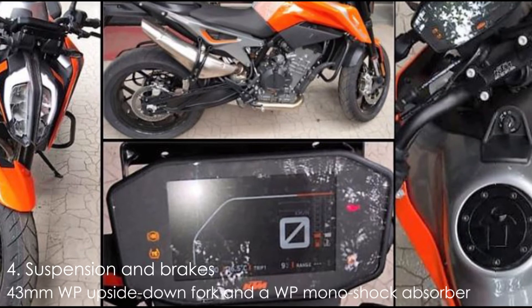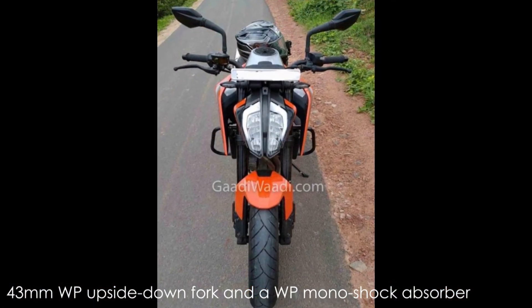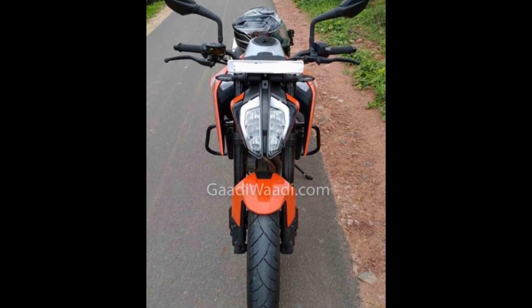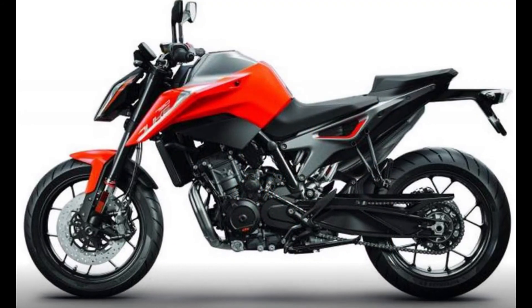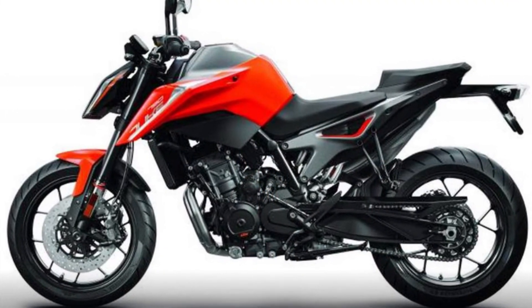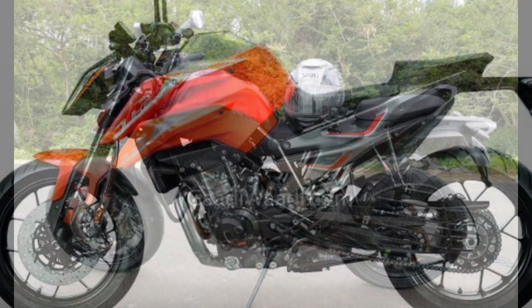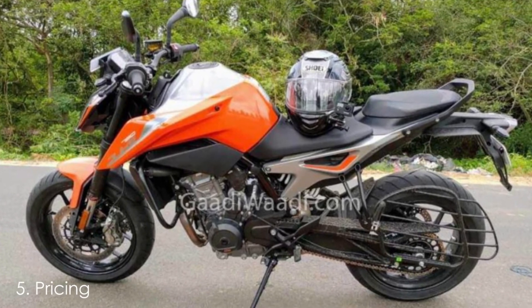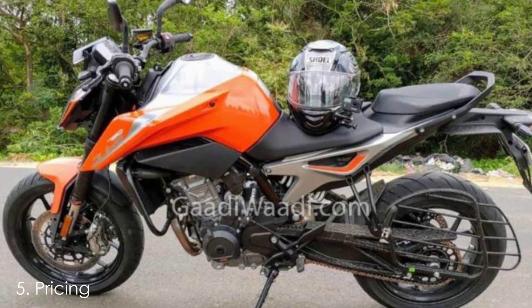The 790 Duke relies on a thick 43mm WP upside-down fork and a WP monoshock absorber at the rear. Braking duties are handled by twin 300mm disc brakes at the front with radially mounted 4-piston calipers, and a single 240mm disc with single-piston floating calipers at the rear. The upcoming KTM 790 Duke will likely be priced around 8 lakh ex-room.